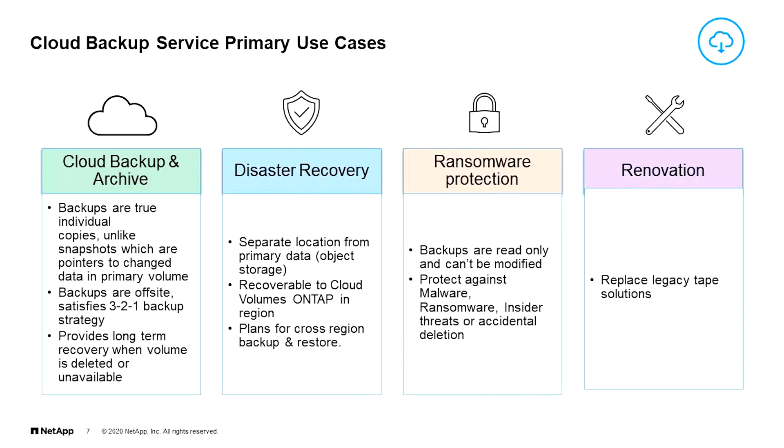Let's talk about the use cases. Cloud backup and archive are the obvious use case — backups are true individual copies, unlike snapshots which are pointers to change data in a primary volume. Backups are off-site and provide long-term recovery when a volume is deleted or unavailable. Disaster recovery is an obvious use case — you separate the location from the primary data, and it's recoverable to cloud volumes on ONTAP in region. Ransomware protection is another use case where backups are read-only and can't be modified — you can protect against malware, ransomware, insider threats, and accidental deletion. And some users are actually using this for renovation projects to replace their legacy tape solutions.